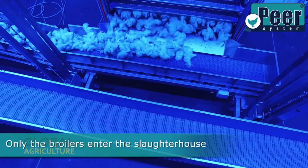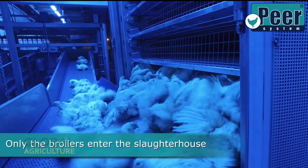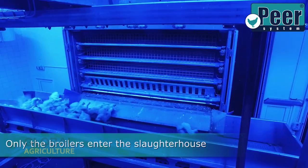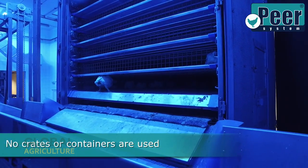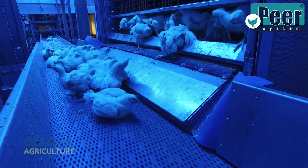Only healthy broilers, raised specifically for production, are transported to the facility, guaranteeing uniform quality and strict traceability from farm to fork. After the journey, each transport unit undergoes a full cleaning cycle.